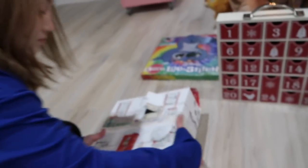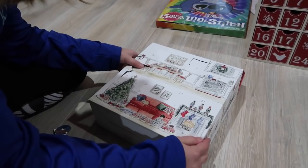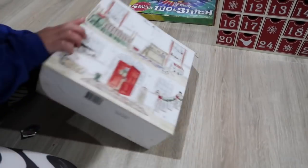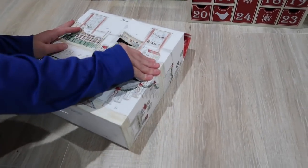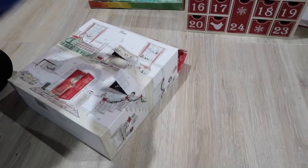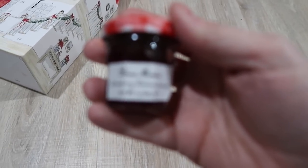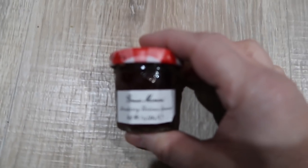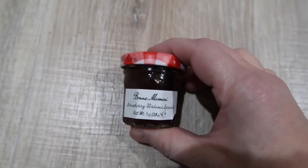Maybe I'll get another good one from my calendar. Mine is number five. I got the strawberry one — a strawberry verbena spread. I think that's how you pronounce it. Oh, I can't wait to try this!